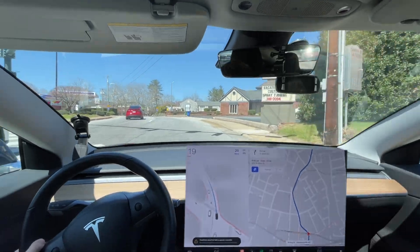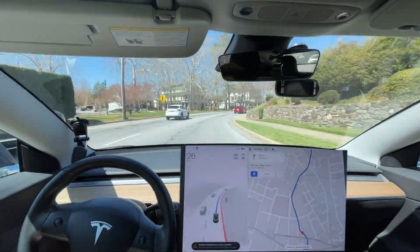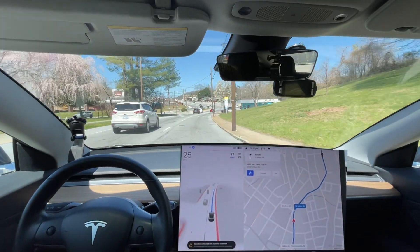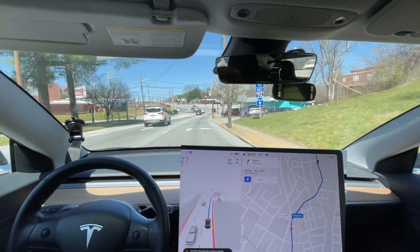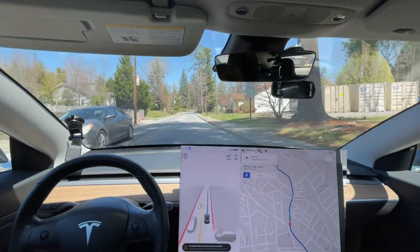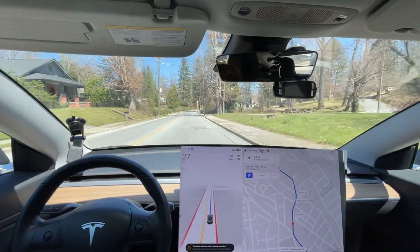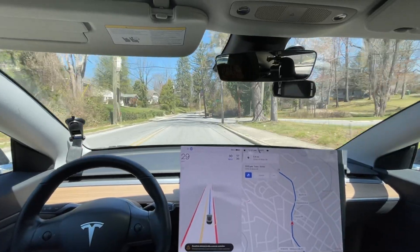It brakes there for some reason — it brakes for this yellow light. The turn signal logic is being kind of weird; it goes on and off, it's not consistent. The guy behind me is kind of tailgating me.